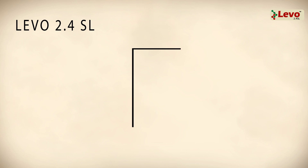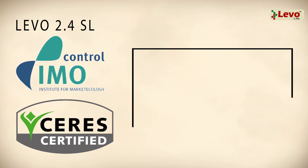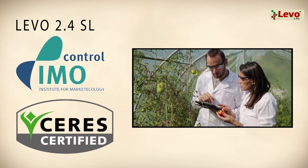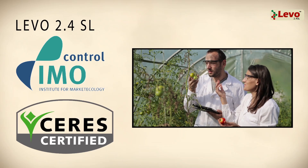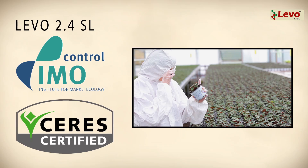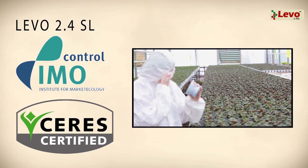Laveau is accredited for organic farming by Switzerland's Institute for Marketology and demonstrates a very low residue index and minimal pre-harvest interval. This important characteristic qualifies Laveau 2.4 SL to be used in integrated pest management programs, as well as for organic agriculture.